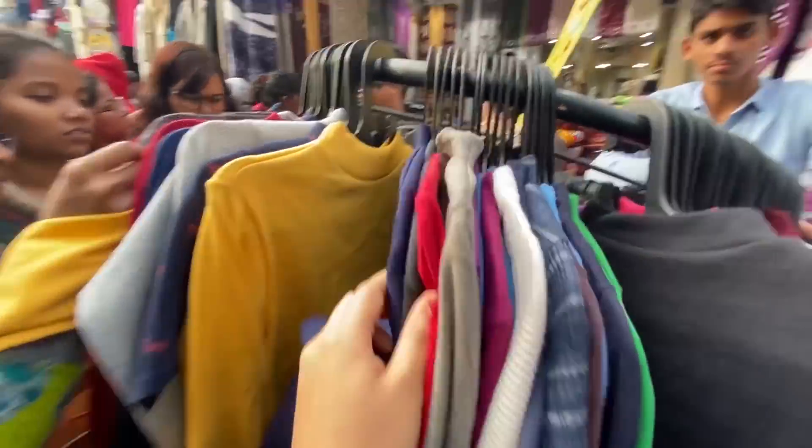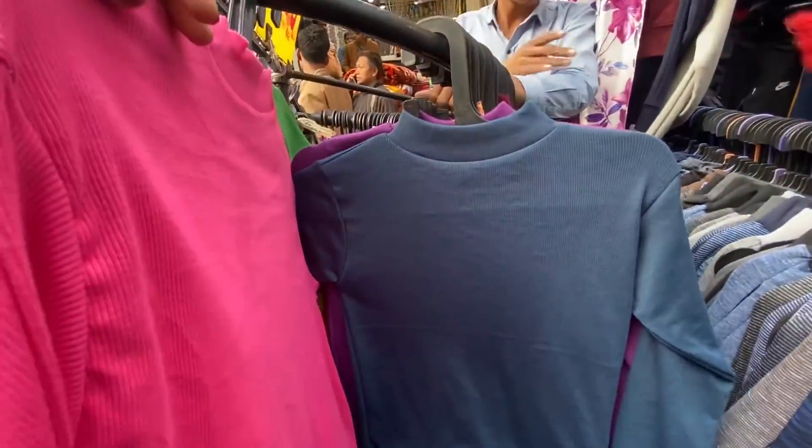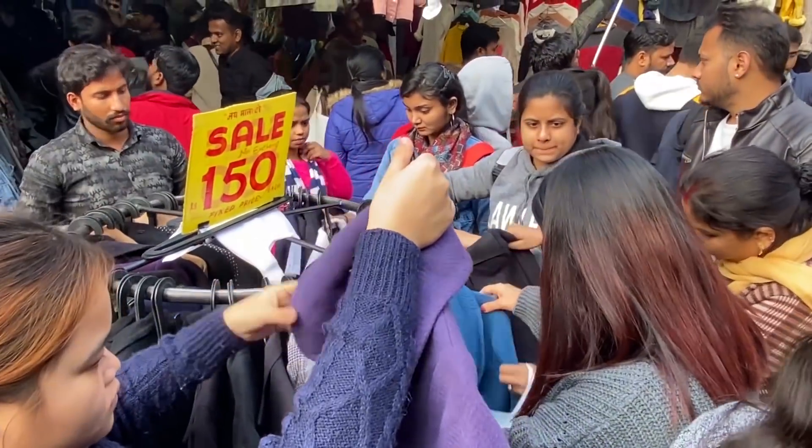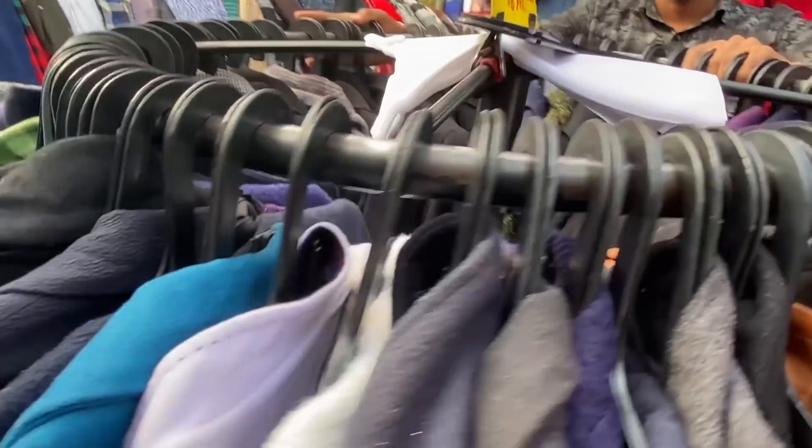Jinko warmers and high necks achhe lagte hain, Sarojni mein is baar sab itna colorful aaya hua tha - poore winter lekar aap pehante raho, aapki sardiyan achhe se niklegi. Sarojni mein aap jab bhi jao, meri tarah yeh thadiyan wagera zaroor check out karna.